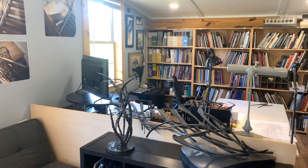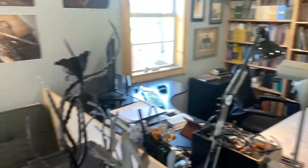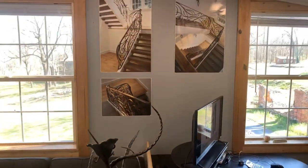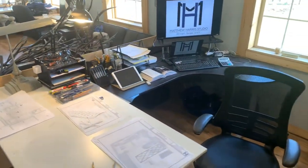It's not done yet, but I'm really excited with the direction that this space is headed. I do so many things here — from general office work to designing, to research, to CAD design — and I need this space to work for all of those.